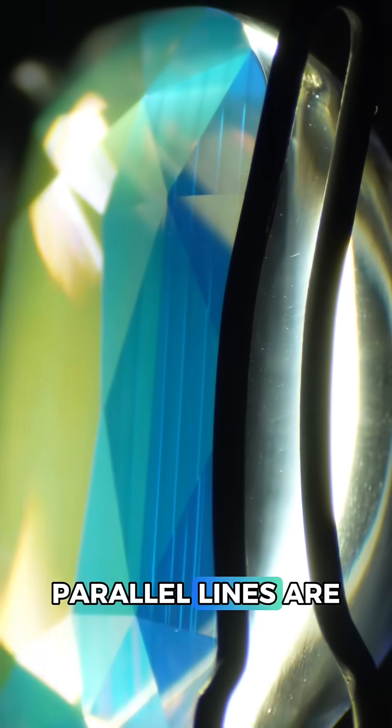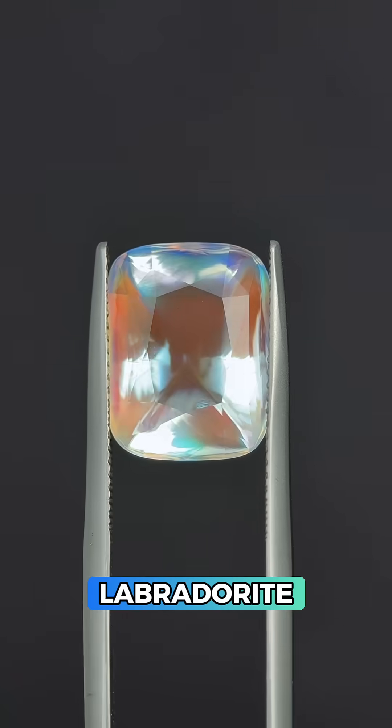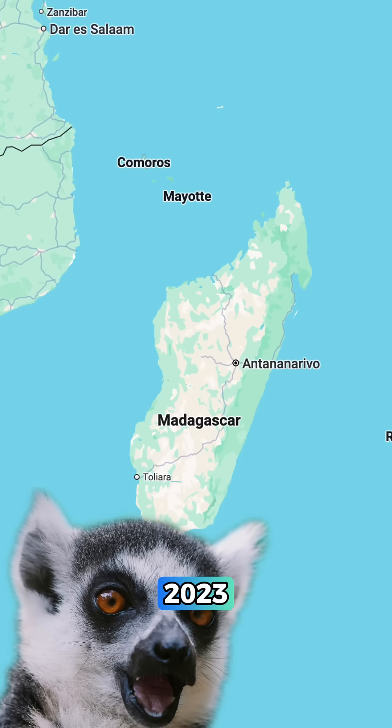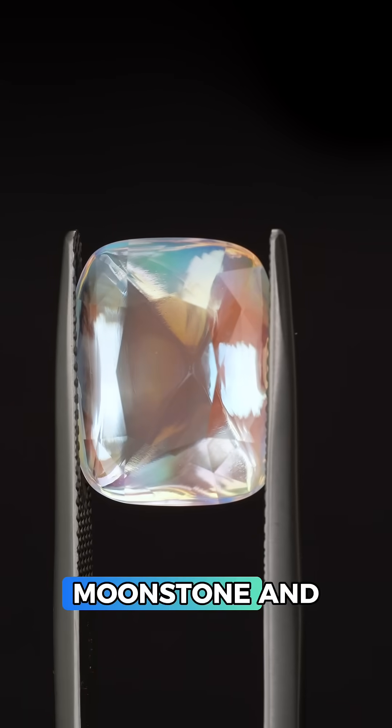These straight parallel lines are called polysynthetic twinning, and we find this in some feldspars — like, believe it or not, labradorite. Yeah, this is labradorite, but a very special variety only recently discovered in Madagascar in 2023, and this is an authentic example of a true rainbow moonstone.